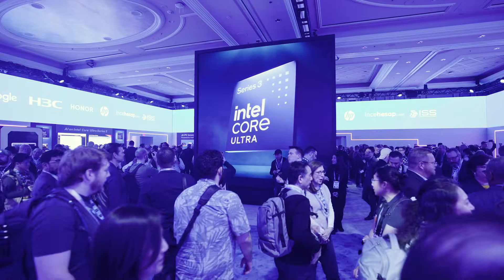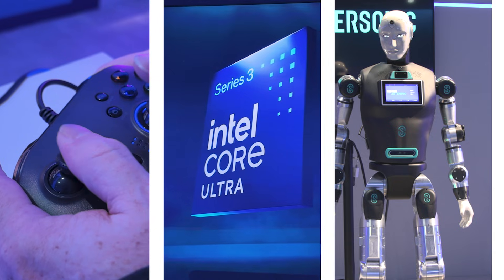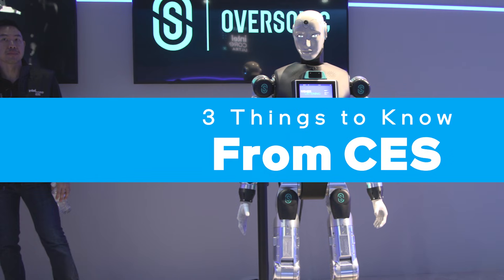Intel's Panther Lake codename drops away as Core Ultra Series 3 processors launch. Here are three things to know from Intel at CES. Intel Core Ultra 3, the most important AI PC platform yet for the company, goes on sale January 27.